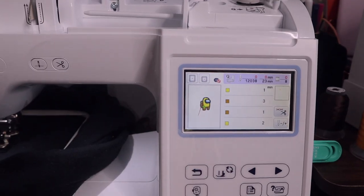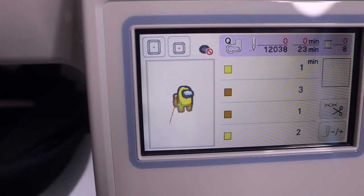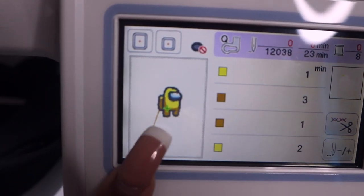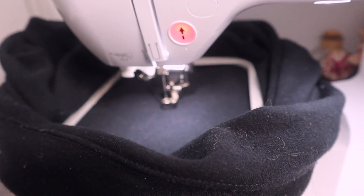Yesterday I did not film — I was getting used to the machine and working the software, which is very confusing, but I think I kind of got the hang of it so we're going to try to do a little embroidery today. We are ready. As you can see it's an Among Us character, but the design isn't that great because I'm still learning. I'm going to put it on a hoodie that I don't care about.